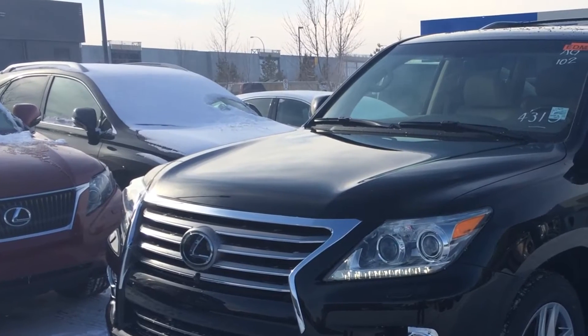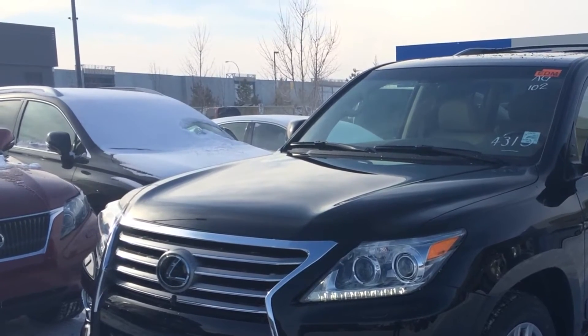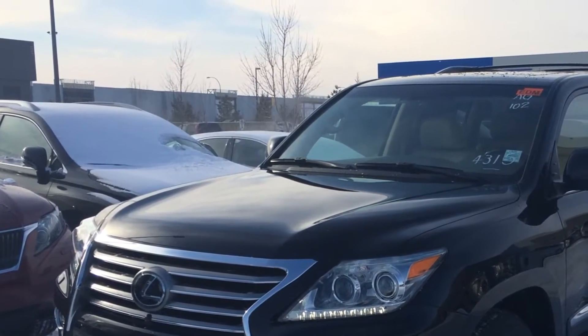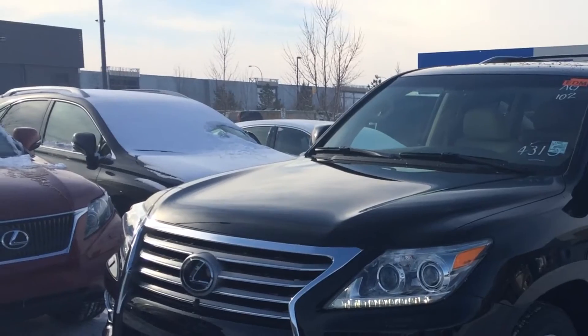We're looking at a brand new 2014 LX 570. You have a 5.7 liter V8 engine, six-speed automatic full-time four-wheel drive. You have your 7,000 pounds of towing capacity, towing hitch, trailer sway control, active height control, crawl control, and dynamic radar cruise control.